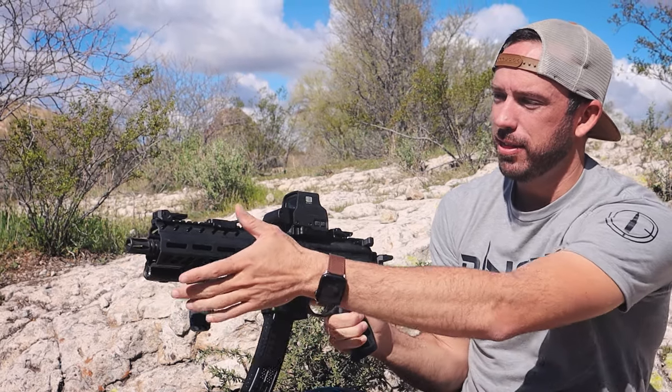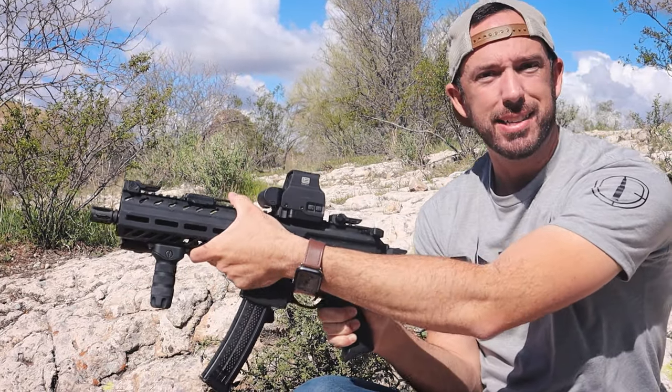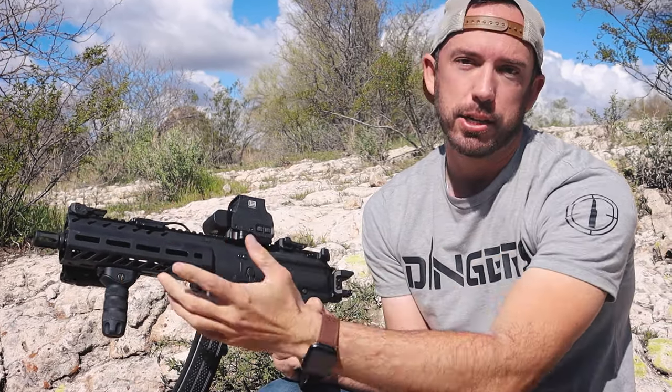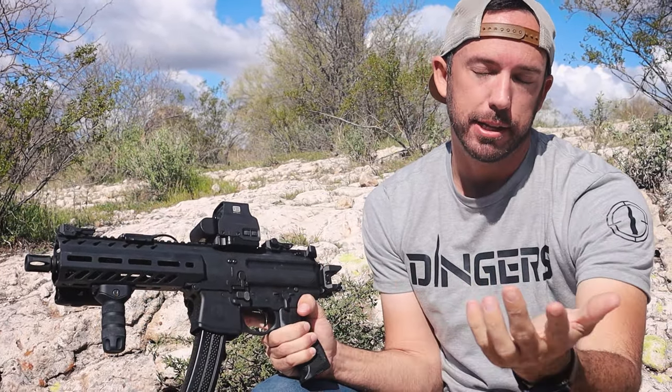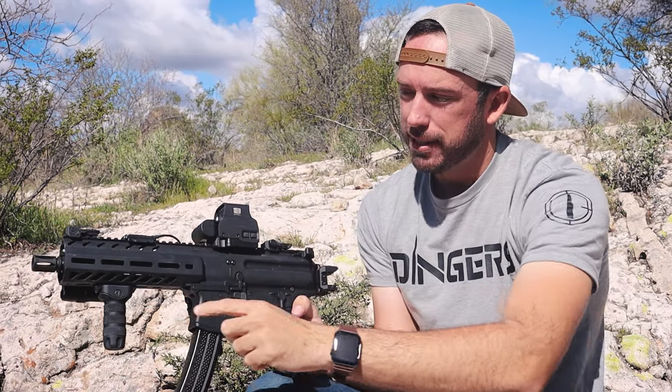If this thing is considered a pistol and is meant to shoot one-handed, the second that you hold it this way without using the vertical grip, that is still legal. Once you hold the vertical grip this way — and actually by having it on your weapon — that's where it's illegal. But once you hold it this way, according to the ATF, that's the felony. That's the crime right there.